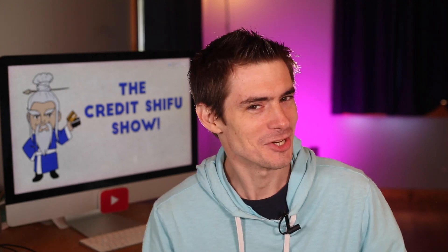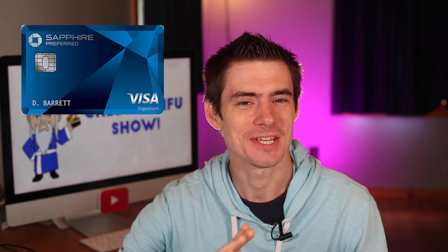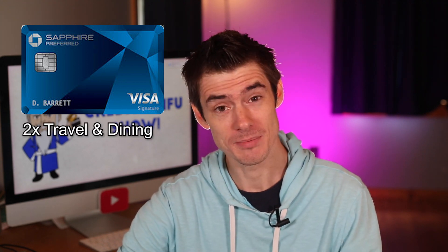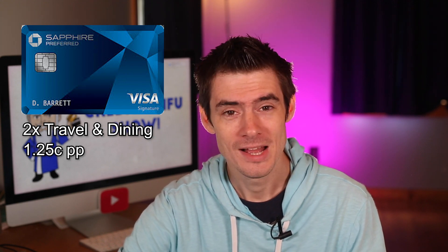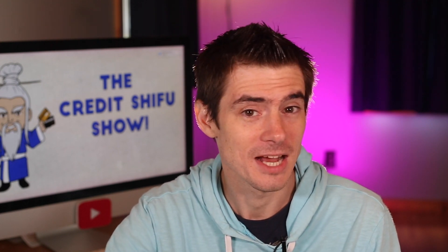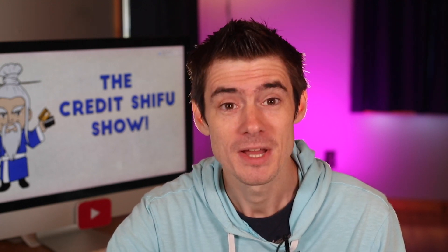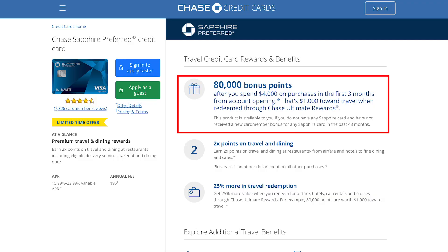Hey credit warriors, do we have a show for you today. There is a new sign up bonus on the Chase Sapphire Preferred. The Sapphire Preferred is Chase's mid-level travel credit card. It earns two points per dollar on travel and dining. The points are worth 1.25 cents through the travel portal, there's a load of airline and transfer partners, and a $95 annual fee. The Sapphire Preferred for a long time offered a 60,000 point sign up bonus, but now it's offering an 80,000 point sign up bonus for spending $4,000 in the first three months.